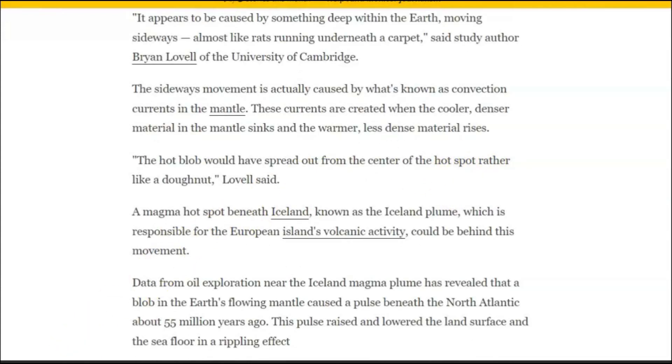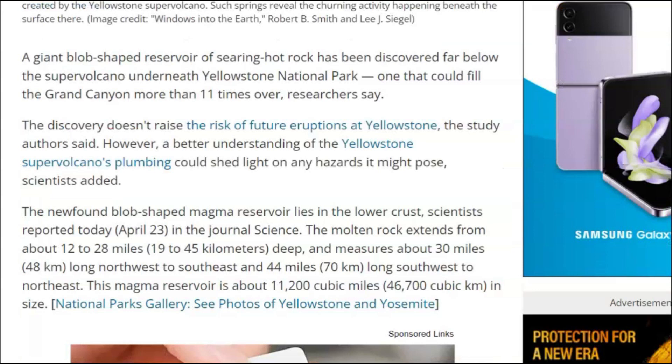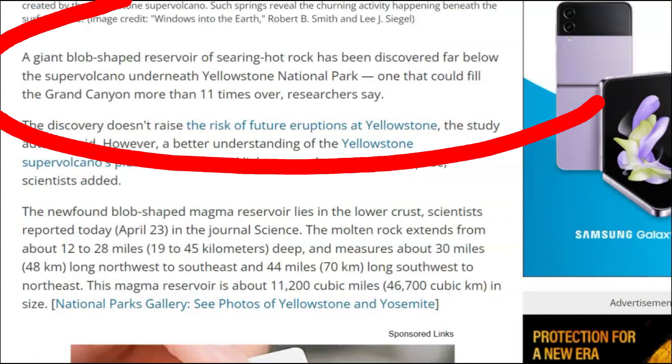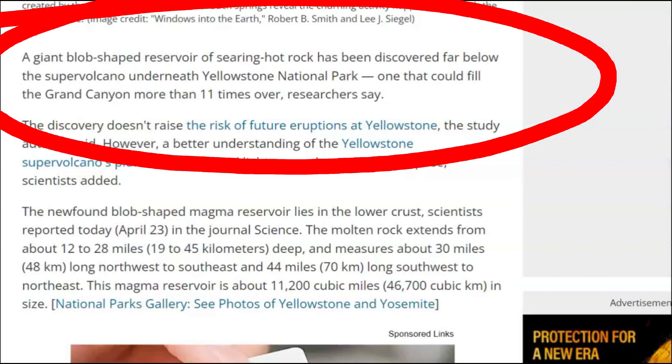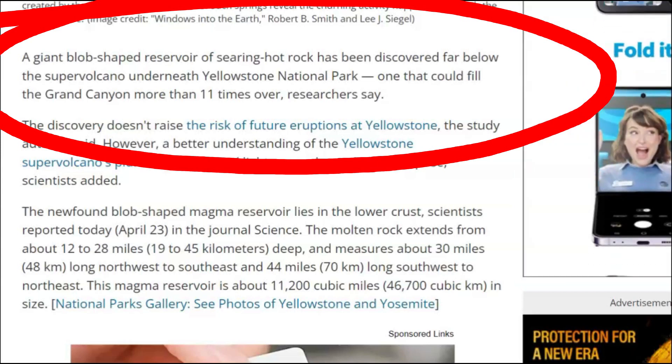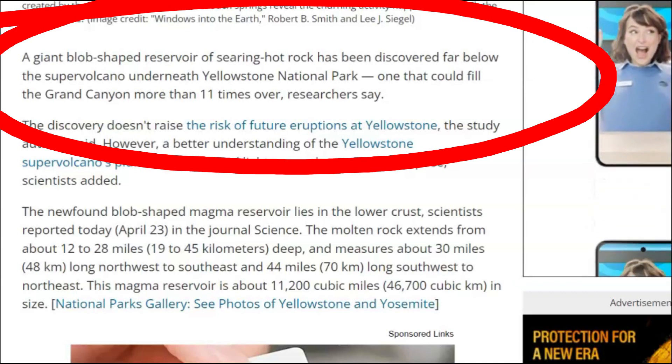That goes into the hot spot beneath Iceland. Another article from 2015 from Live Science: 'Titanic blob of magma' — that's their actual scientific term — 'found beneath Yellowstone super volcano.' A giant-shaped reservoir of shearing hot rock has been discovered far below the super volcano underneath Yellowstone Park, one that could fill the Grand Canyon more than 11 times over, researchers say.